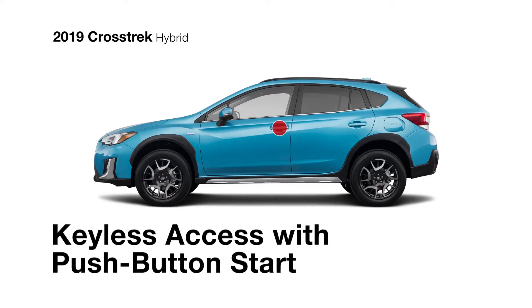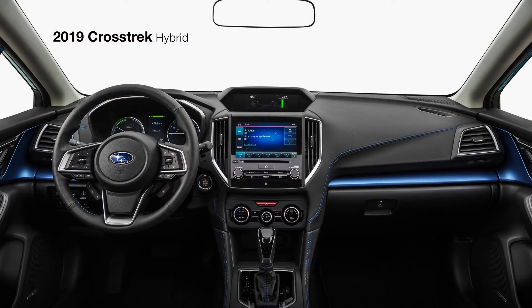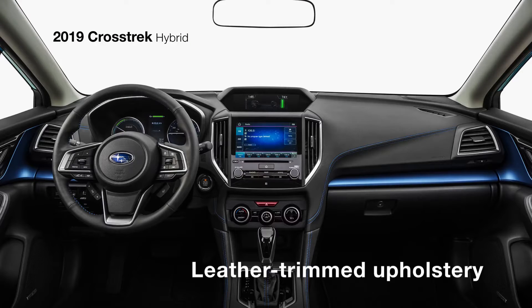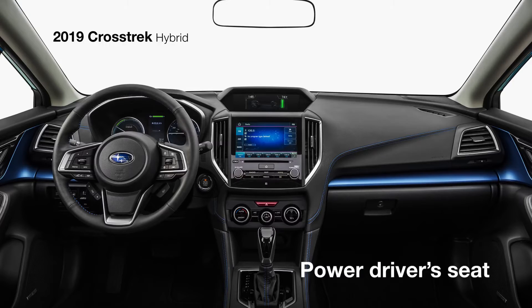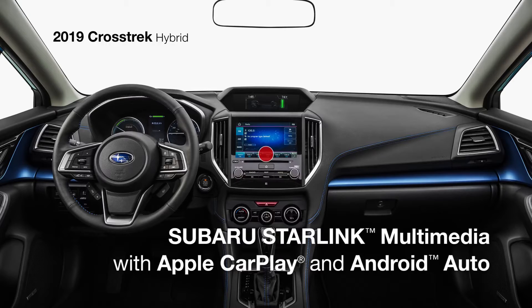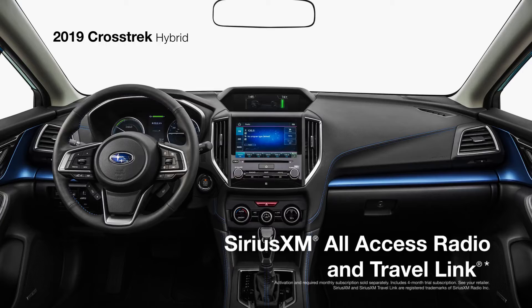Standard keyless access with push-button start makes it easy to get inside, where you'll find a Crosstrek like no other, featuring a high-contrast navy and gray leather-trimmed interior with blue accents and stitching, and a power driver's seat. Subaru Starlink Multimedia keeps you connected to all your music and apps with standard Apple CarPlay and Android Auto integration on an 8-inch touchscreen, and access to Starlink cloud-based applications, as well as SiriusXM all-access radio and travel link.